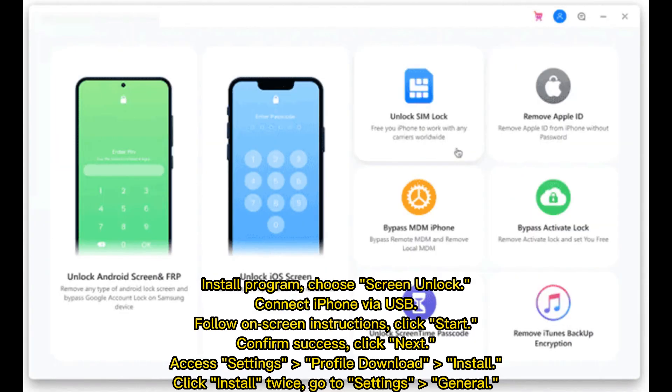Install the program and choose Screen Unlock. Connect your iPhone via USB and follow the on-screen instructions. Click Start and confirm success. Click Next, then access Settings for a profile download. Click Install twice, then go to Settings and General.